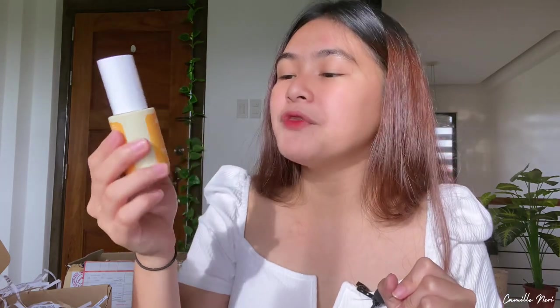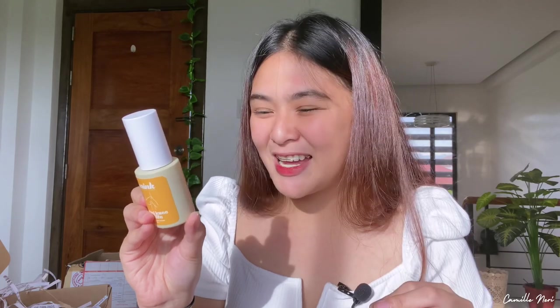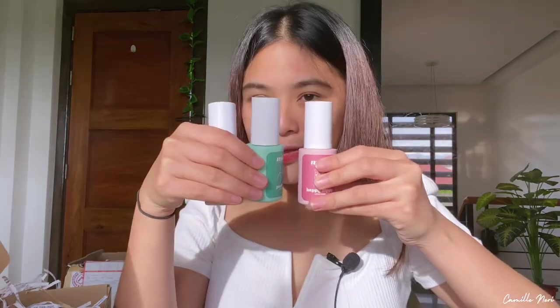We also have the Mink Intimate Care Happy Nippy Nipple Serum. It says: 'If nipples could smile, then this serum would be the reason why. Puff out that chest knowing that the power of pink is with you.' This one is for the nipple area. Last but not least, we also have the Mink Intimate Care 'Bring Me to Life' Elbow and Knee Serum in 30ml. It says: 'Calling your name to save you from dark elbows and knees — its formula will give you the ultimate freedom to wear anything you want without losing confidence.'